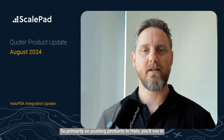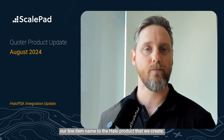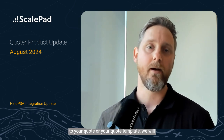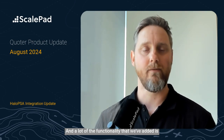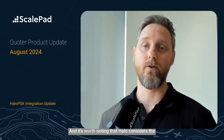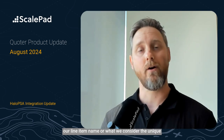We also made a number of Halo improvements, primarily around pushing products to Halo. You'll see in our knowledge-base article there are a number of updates — things around being able to tell the system if you want to push our manufacturer part number or our line item name to the Halo product that we create. If we're creating one, we obviously try to match first. Or if you've pulled in your Halo product directly to your quote or quote template, we will match automatically. But if we don't find a match, we'll create a new product. A lot of the functionality added is around streamlining and pushing data to a number of fields in that new product. It's worth noting that Halo considers the product name the unique identifier, which is why we give the flexibility to push either our line item name or our manufacturer part number.